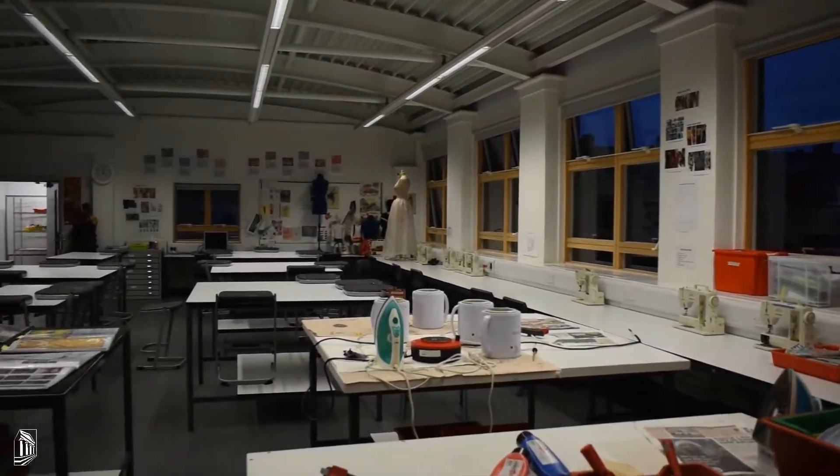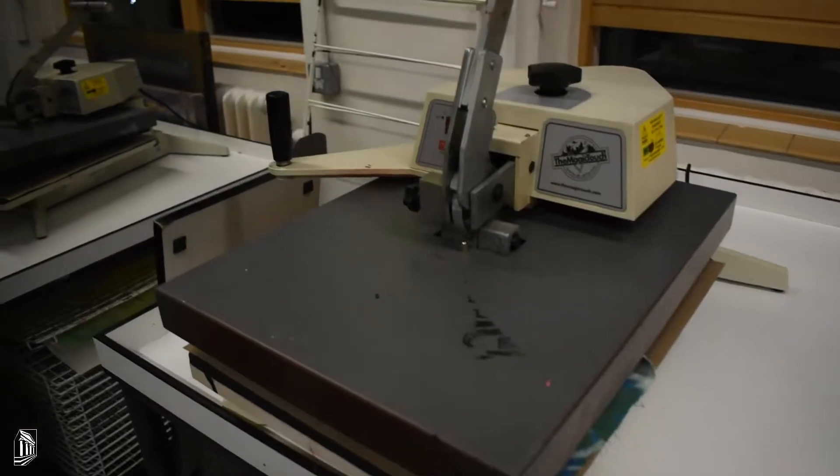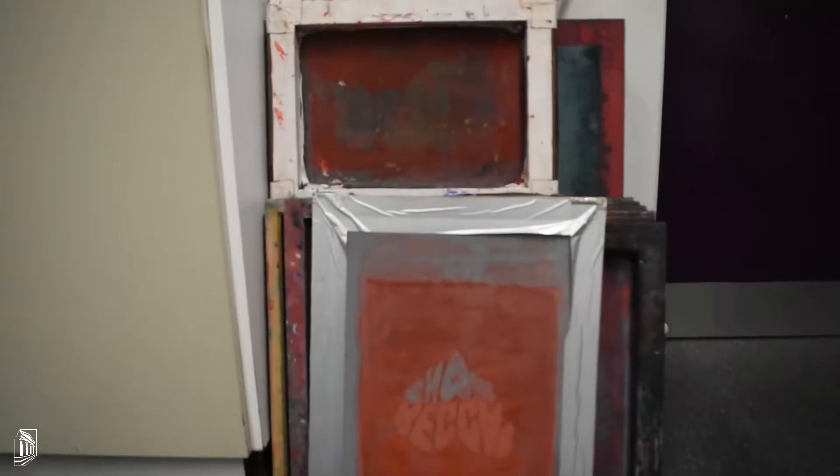It comes with 15 Bernina sewing machines which are serviced each year, multiple heat presses, screen printing facilities, and a CNC embroidery machine.